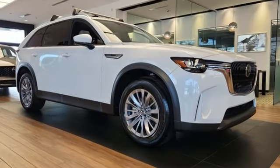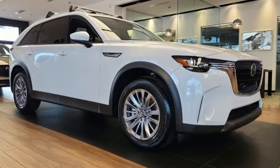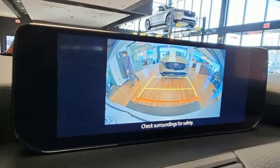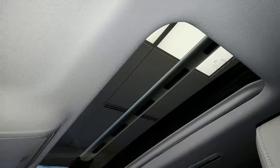And it comes with all the amenities you need: inline four-cylinder engine, front heated leather bucket seats, streaming audio, configurable instrument gauges.